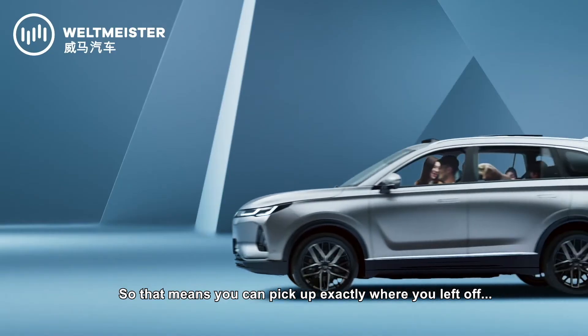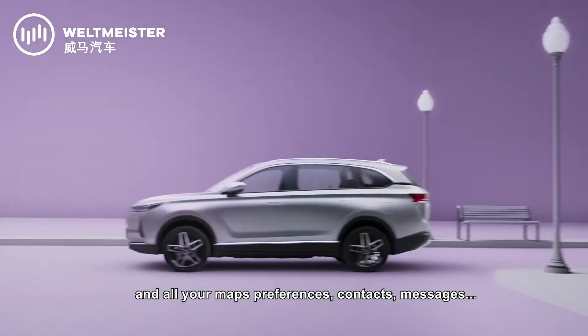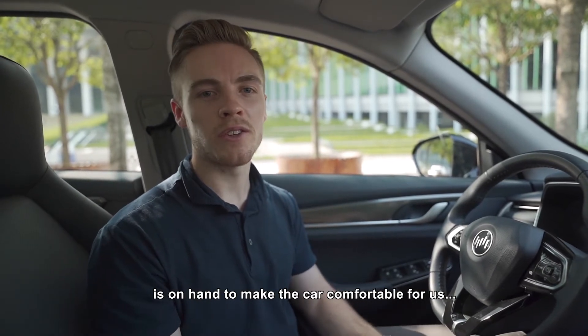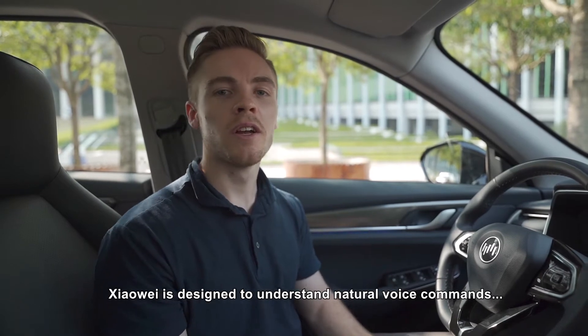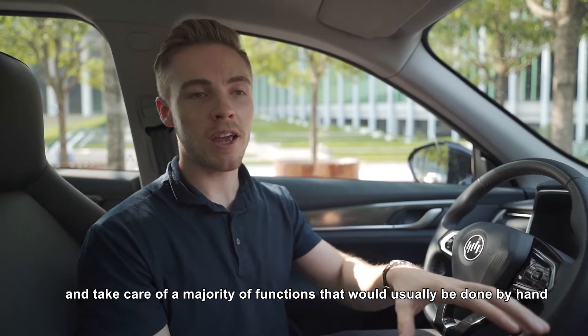That means you can pick up exactly where you left off on your most recent video streaming, podcasting, music, and all your maps preferences — contacts and messages will all be automatically synced to the vehicle. Before we set off, WM Motor's built-in smart AI assistant Xiaowei is on hand to make the car comfortable and set everything up. Xiaowei is designed to understand natural voice commands and take care of a majority of functions that would usually be done by hand through the touchscreen, including hardware and software functions.